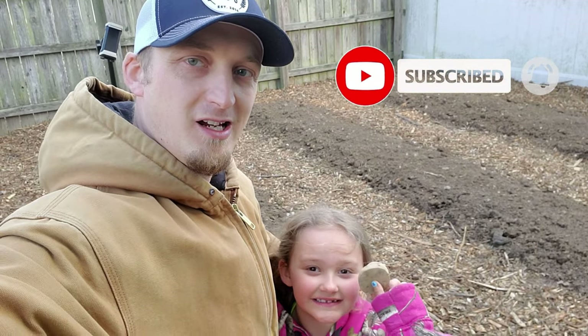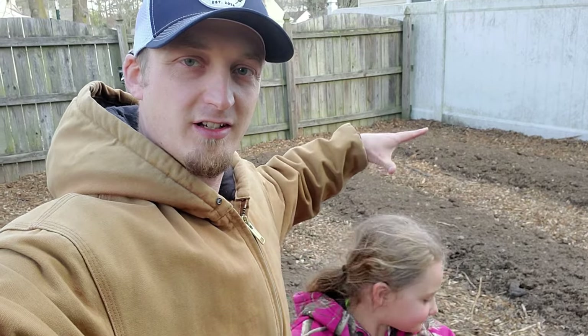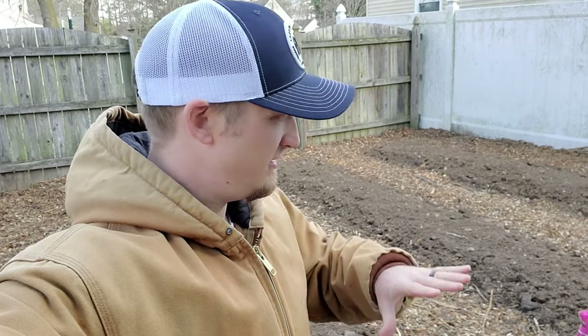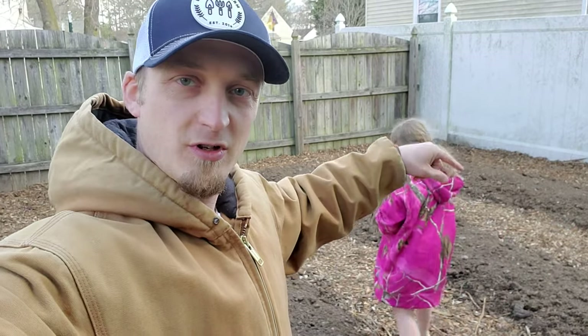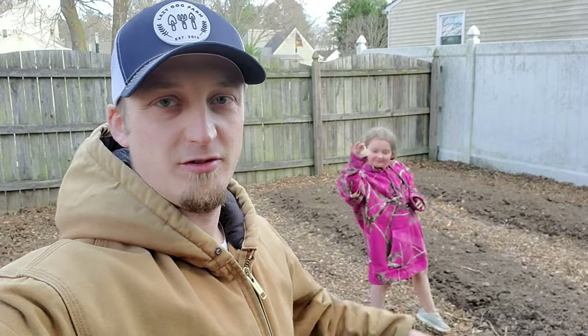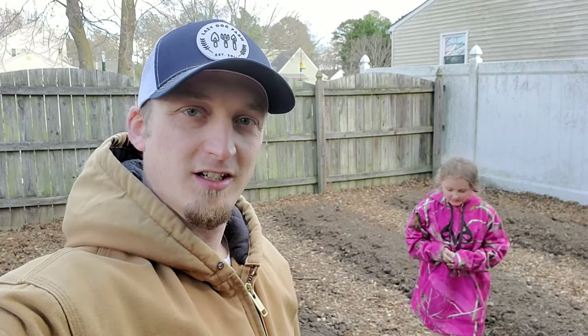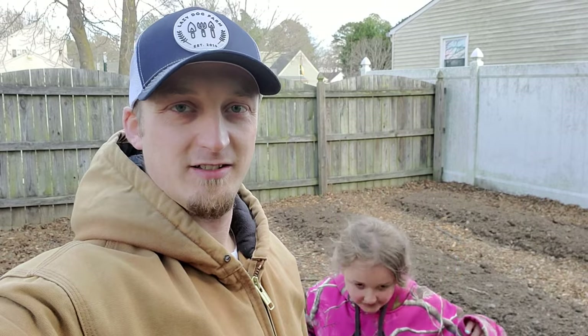Amber and I are back here in the backyard no-till plot. If you didn't see the last video where we put this in, you should definitely go check it out. We got the plot all done, and what we're going to do today is actually plant some potatoes. Then through the rest of the video I'm just going to give you a recap of our week. This is Sunday and we're going to plant some potatoes.